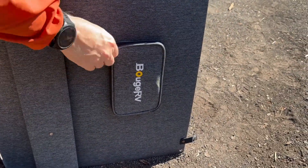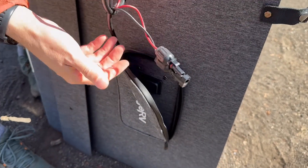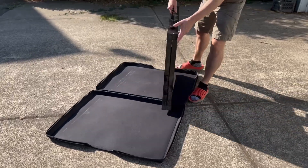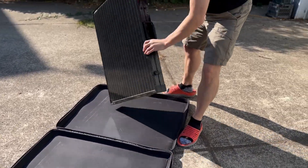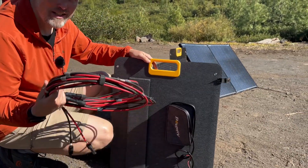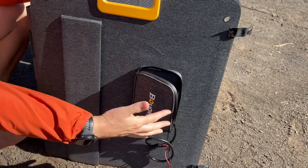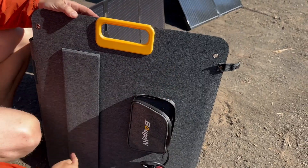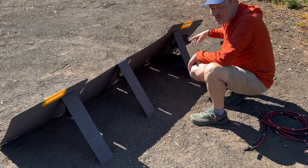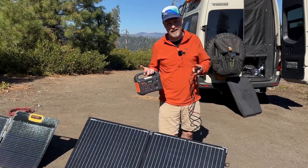The Bouge RV comes with a small bag for its cord, but it's not very big. With the Renogy, when it folds together it creates a cavity inside where you can store the extension cable — that's a nice feature. One thing I don't like about the Bouge RV is there's no place to store the cord. It'd be nice if there was a bigger storage pocket somewhere on the panel. Since the Bouge RV is longer, it has three kickstands that come out, and once set up it's pretty solid.